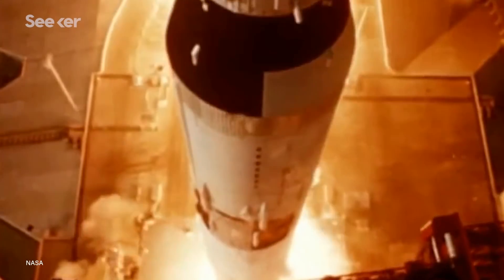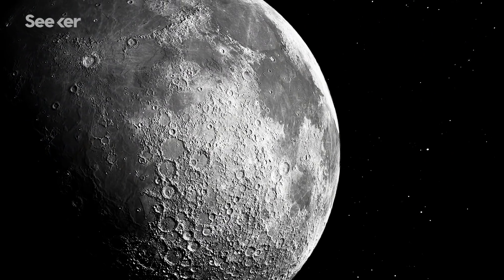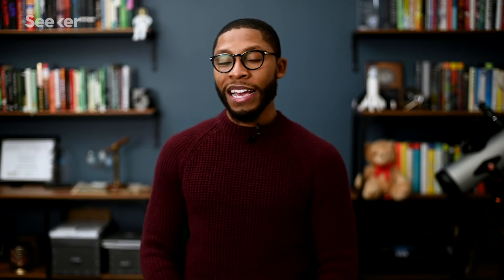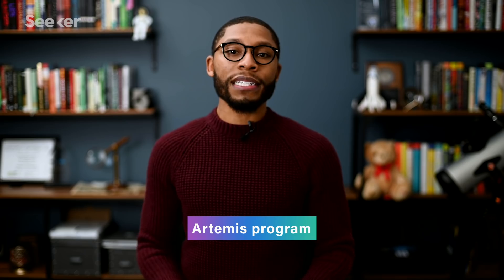It comes as no surprise that after almost 50 years, NASA is sending the first crewed mission back to the lunar surface since Apollo 17. This time utilizing the Artemis program, which is a series of lunar missions that will be the catalyst for future explorations beyond the moon. But how will we get back to the moon or even further out into our own solar system?